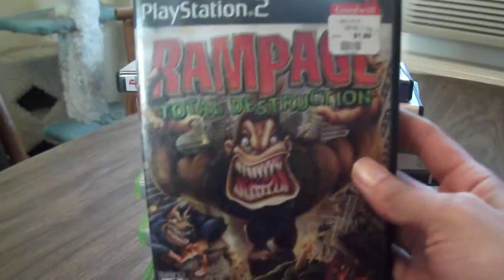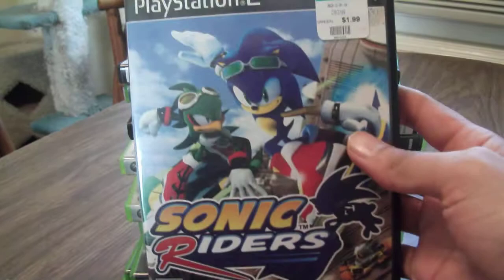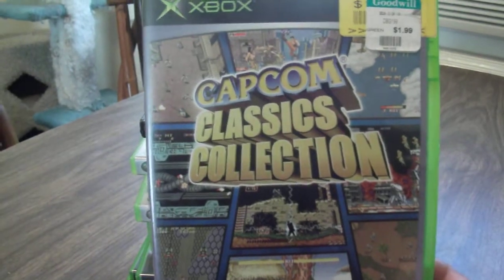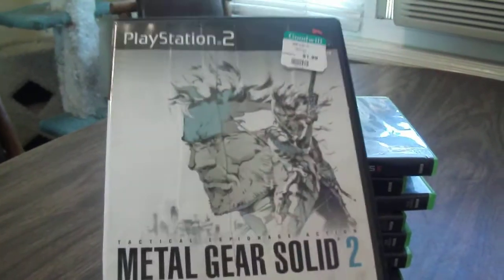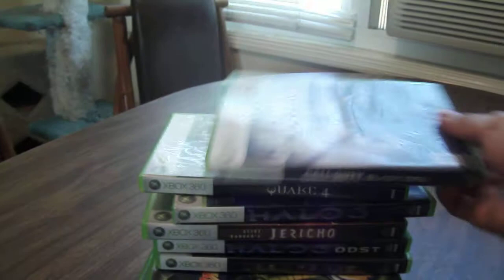So we've got here: Rampage Total Destruction, Sonic Riders, Naruto Ultimate Ninja, Capcom Classic Collection, and Metal Gear Solid 2. This is a different version — I've never seen this one before. I'm very curious to check this one out.